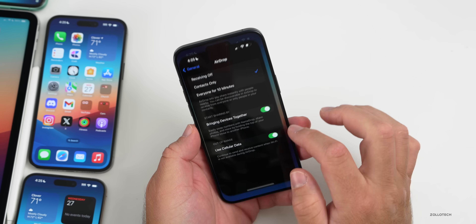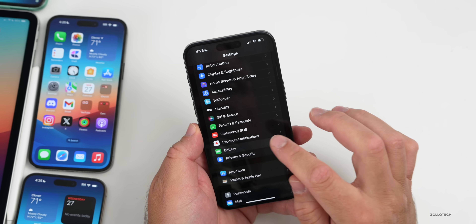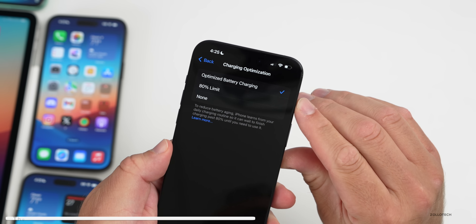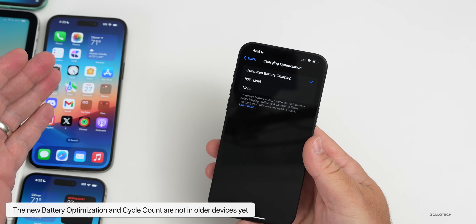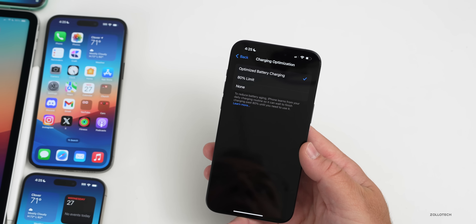Something they haven't brought to all devices yet are the new battery settings. Under Battery, Battery Health and Charging, the 80% limit for optimized charging is just not there. Why they haven't brought it yet I'm not sure, but hopefully it will be in a future update.